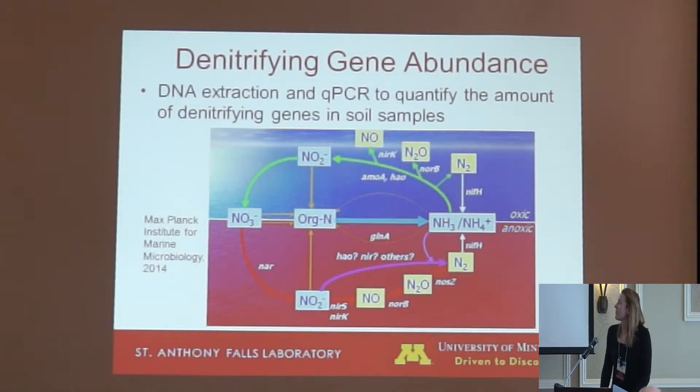One thing that's unique with this project is we're also looking at the microbial side of denitrification. Individual genes code for each step in denitrification, shown in the red part of this figure. This project looks at the genes circled in yellow. We're also looking at the abundance of a gene called 16S rRNA, which codes for all bacteria. By comparing the abundance of these denitrification genes to 16S rRNA, we can find an approximate percentage of the microbial community composed of denitrifiers.